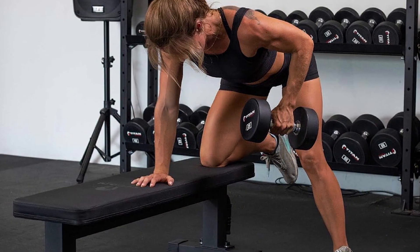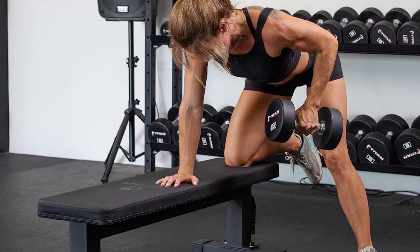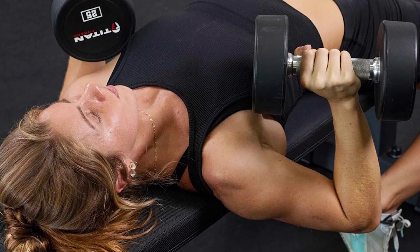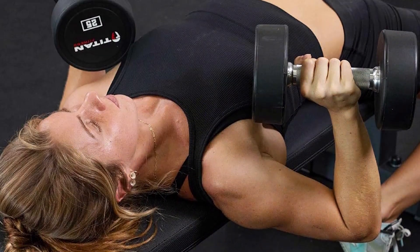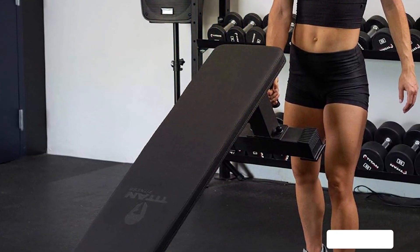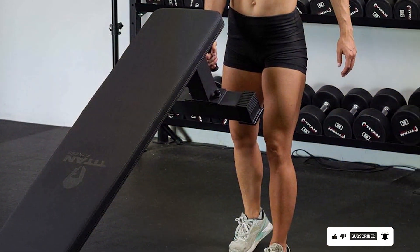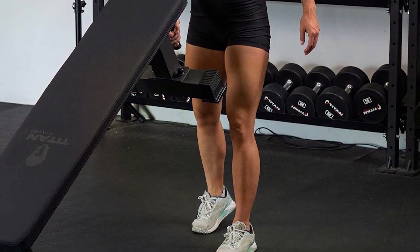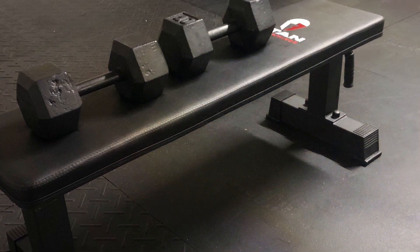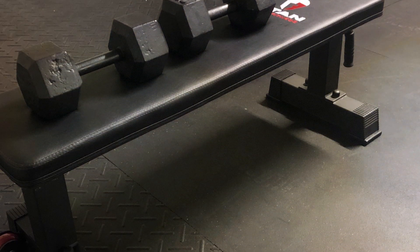The Titan Fitness bench's padding is not just about durability — it's also about optimal performance. The right amount of padding supports proper form and reduces the risk of injury, making every rep and set as effective as possible. Its no-nonsense design prioritizes functionality. Beyond its robust construction, the Titan Fitness Competition Flat Bench is celebrated for its unmatched durability, offering reliability that competitive athletes and fitness enthusiasts alike can trust.